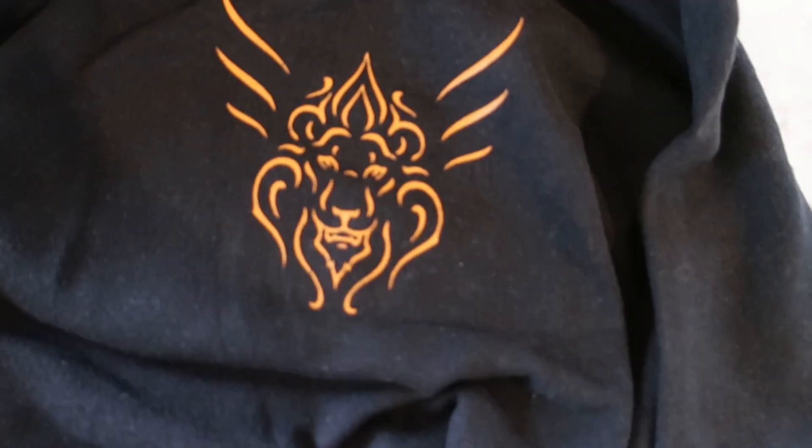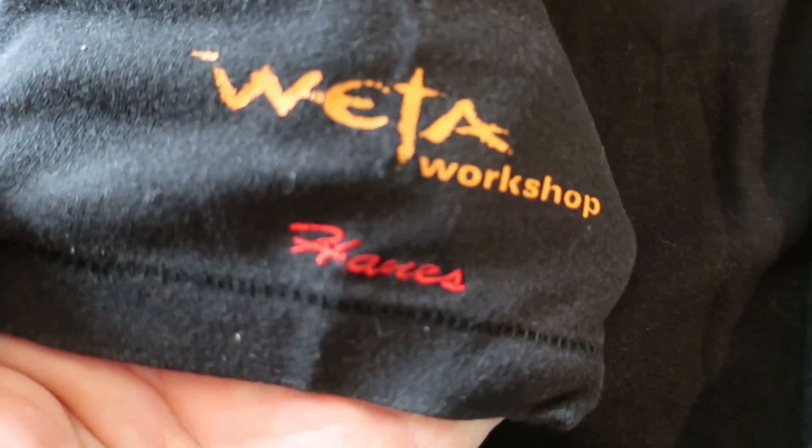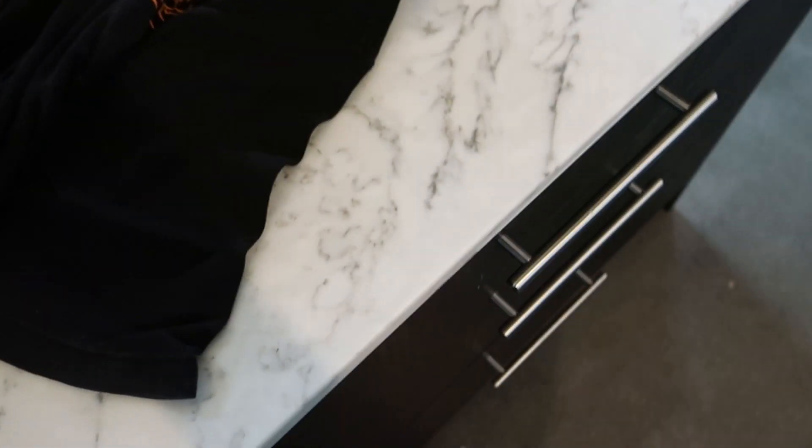We've got another King Kong crew shirt — art department, 2005. Nothing on the back. Getting a good pile of stuff here. This'll be another Narnia one — we've got an icicle on the front. Nice — the lion motif on the back. Weta Workshop and '100 Year Winter,' with some icicles down the side. Nice design.